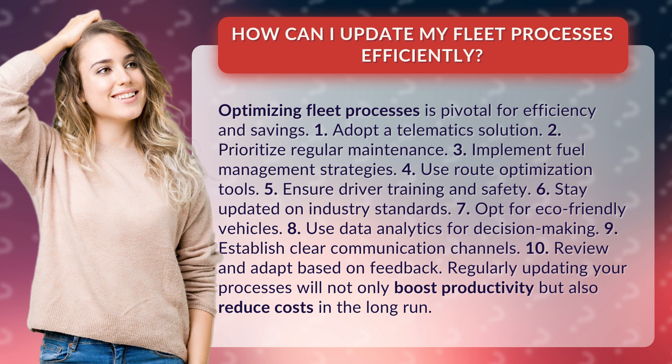Regularly updating your processes will not only boost productivity but also reduce costs in the long run.